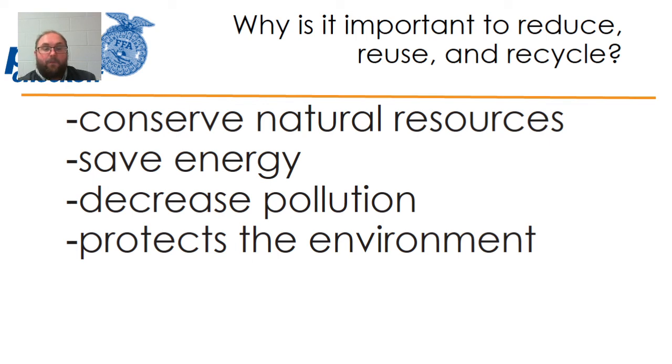Also, it helps decrease pollution, because keeping waste out of the areas where it can collect helps reduce particle pollution, chemical pollution, and point source pollution. We're finding purposes for items we wouldn't necessarily want to have around, turning them into something different and useful. And finally, it helps protect the environment, because when we're conserving natural resources, saving energy, and decreasing pollution, all three of those things are big helps in preserving and protecting our overall environment.